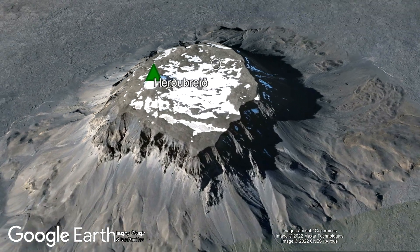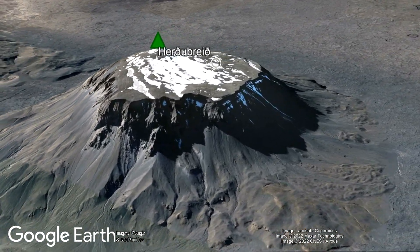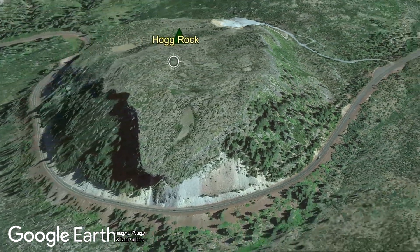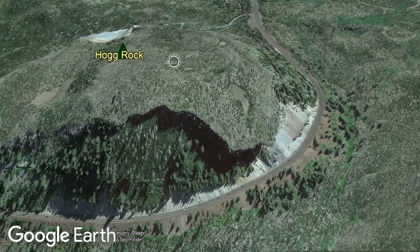Yet all of these landforms formed in the same manner, albeit involving different thicknesses of ice. So how and when did these two subglacial volcanoes form?